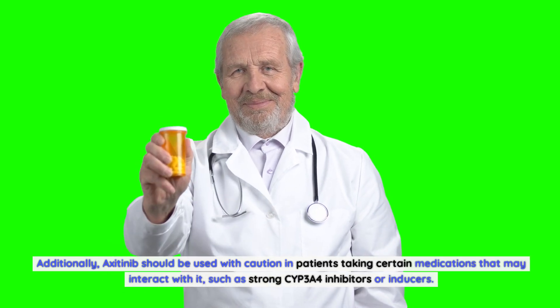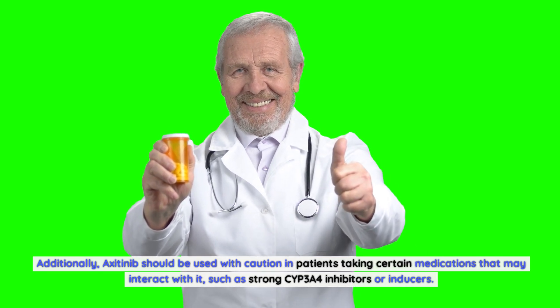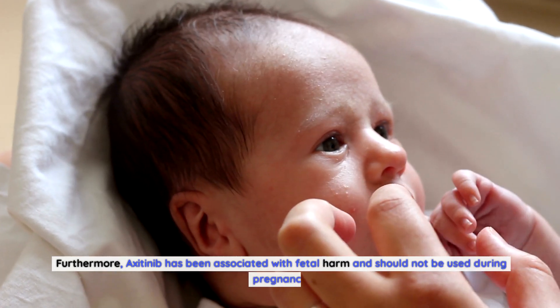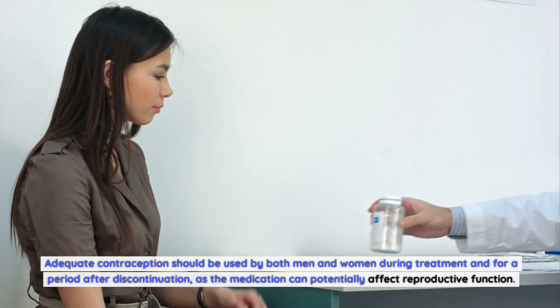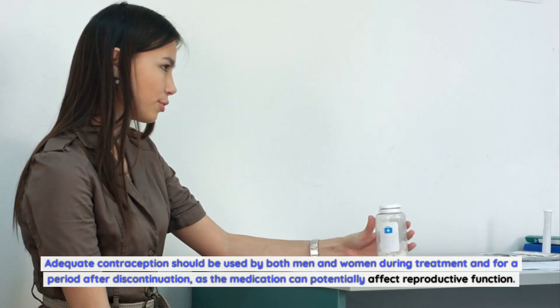Additionally, axitinib should be used with caution in patients taking medications that may interact with it, such as strong CYP3A4 inhibitors or inducers. Axitinib has been associated with fetal harm and should not be used during pregnancy. Adequate contraception should be used by both men and women during treatment and for a period after discontinuation, as the medication can potentially affect reproductive function.